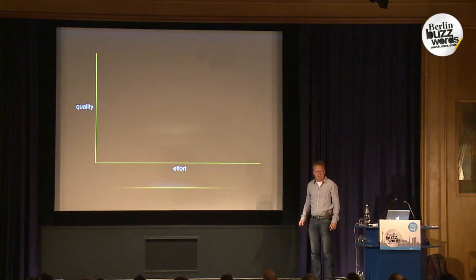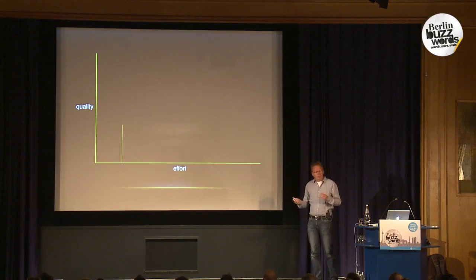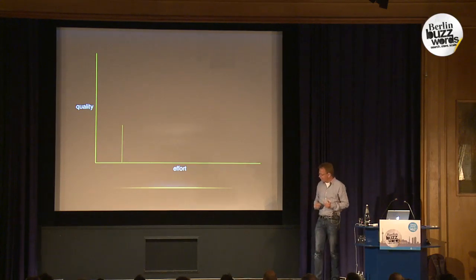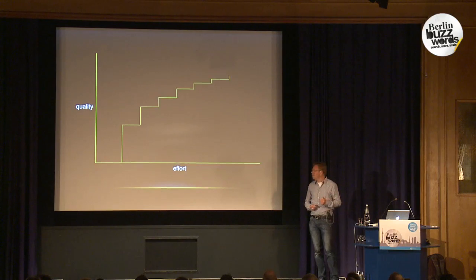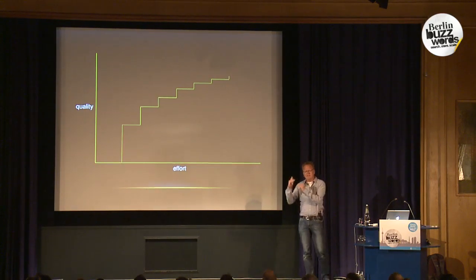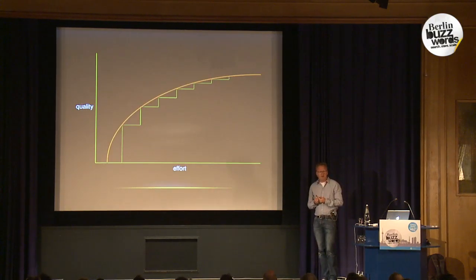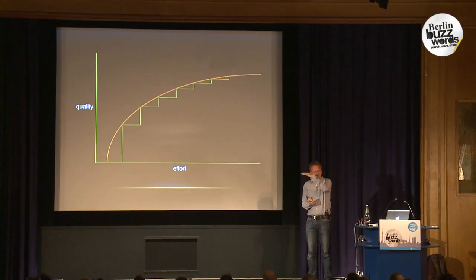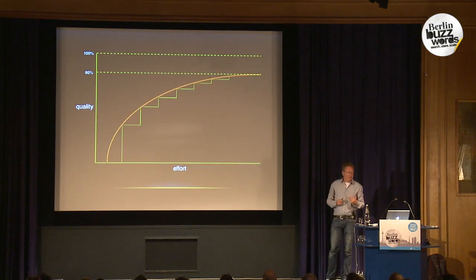If you plot effort against quality of your autocomplete, with a little effort you can make it much better, it will improve. But the same amount of effort the next time gets you a little less improvement, and over time with the same effort you get less and less incremental positive results. This goes to an asymptote of quality — you can reach a fairly high precision, but getting really over a certain threshold is very very hard. That's why we felt the naive mechanism may not be good enough for this site.